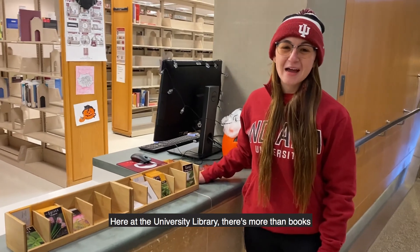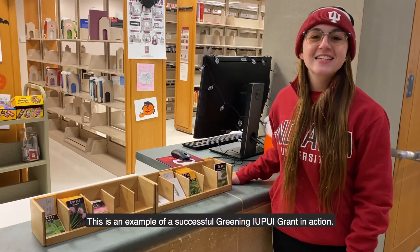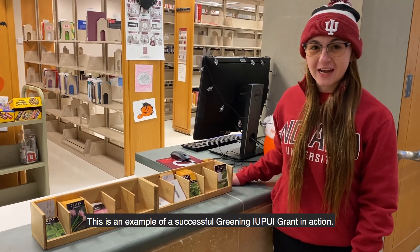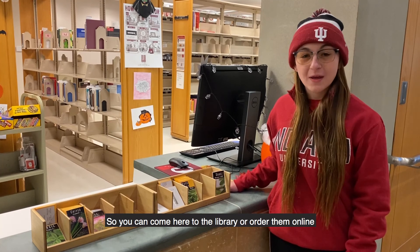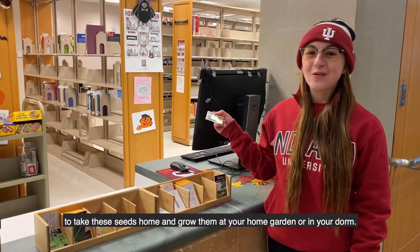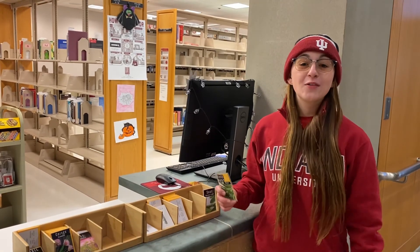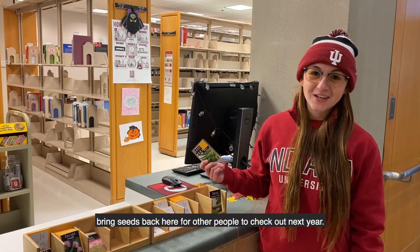Here at the University Library, there's more than books — there's also seeds you can check out. This is an example of a successful Green IUPUI grant in action. You can come here to the library or order them online to take these seeds home and grow them at your home garden or in your dorm. The only thing you're responsible for is bringing seeds back here for other people to check out next year.